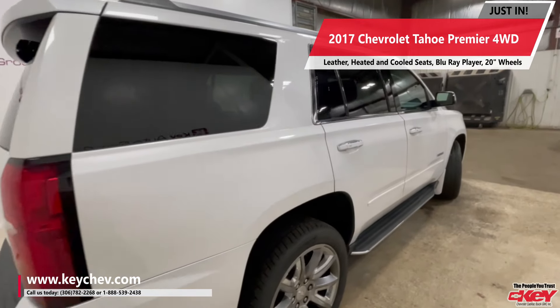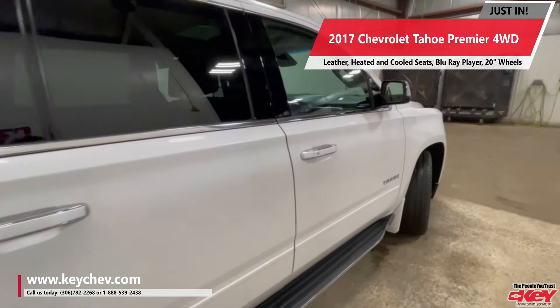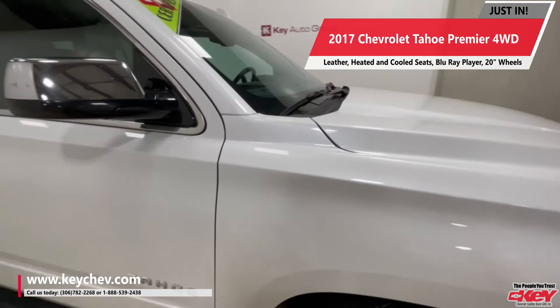Today we have a 2017 Chevy Tahoe Premier Model. This is the top model here.